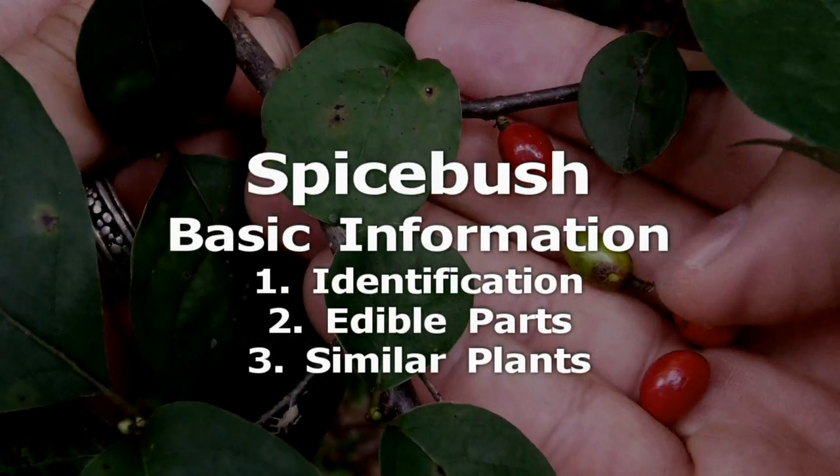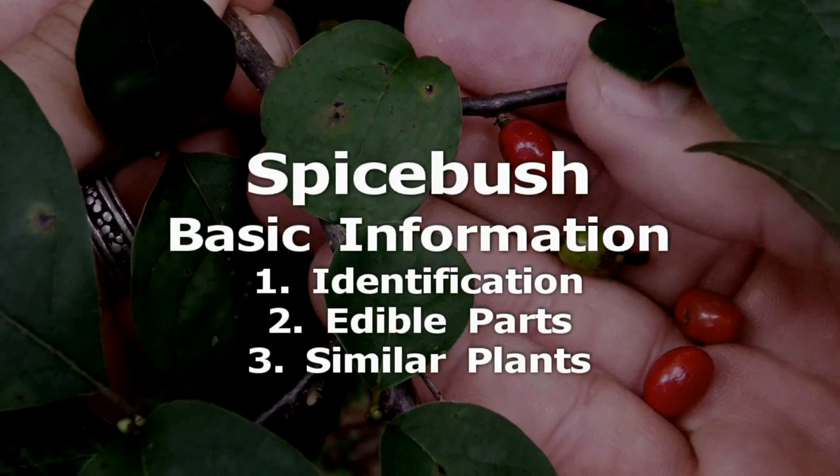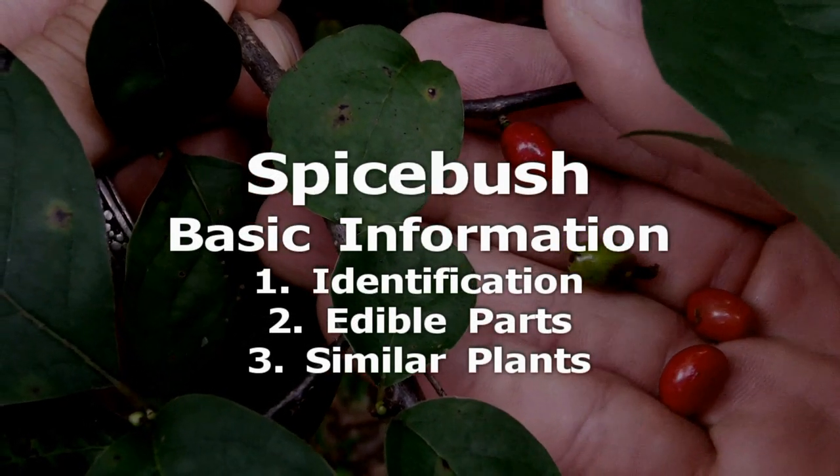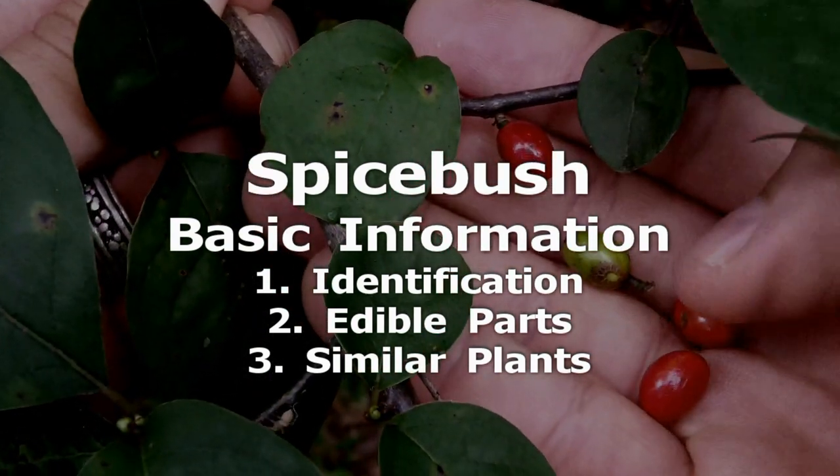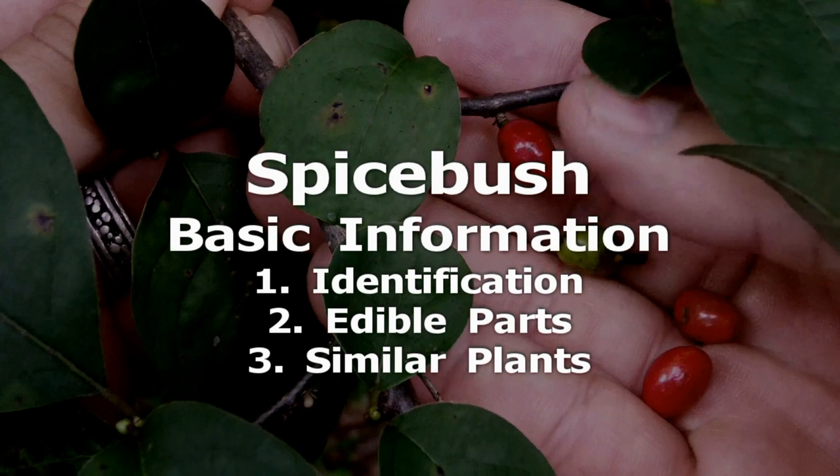Spicebush. Spicebush is a deciduous shrub with aromatic stems, leaves, and one-seeded oval red berries. The shrub has an unusual growth form, often leaning strongly in one direction.